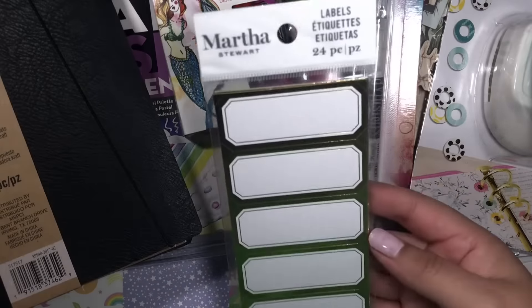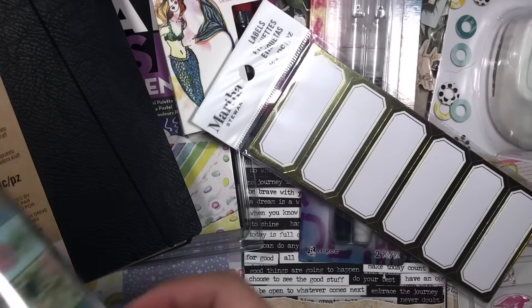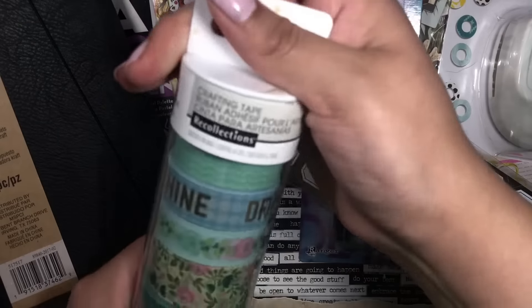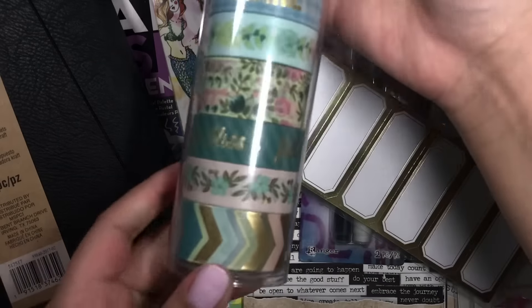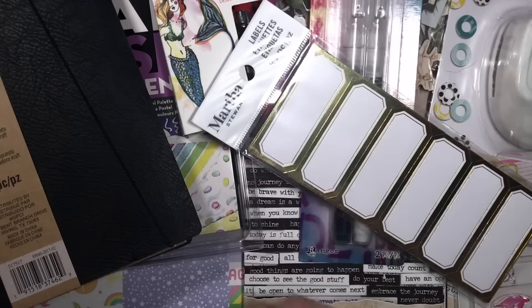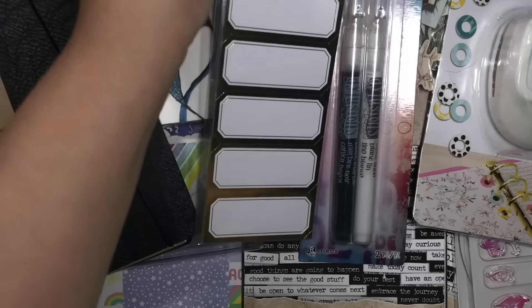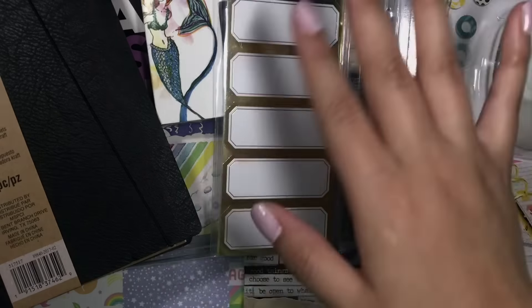Lastly, I got these labels and also some washi tape. I'm missing one because I did start using it already, but I thought this one was really pretty. That is everything I picked up from Michael's — I hope you guys enjoyed the video, thank you for watching, bye!